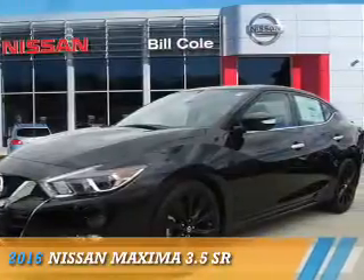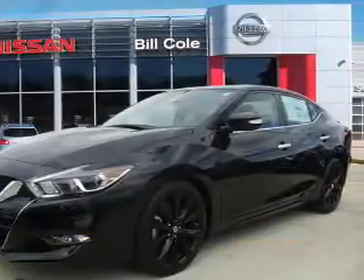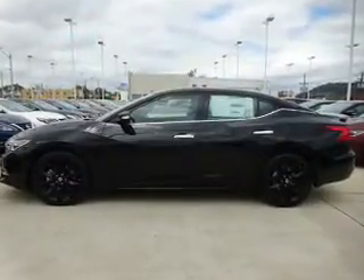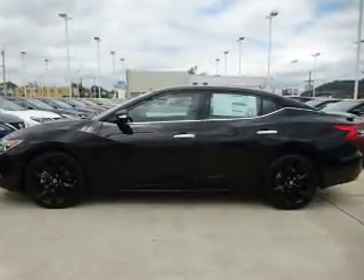Presenting the 2016 Nissan Maxima. It's powered by front-wheel drive, a 3.5-liter 6-cylinder engine, and a continuously variable transmission.